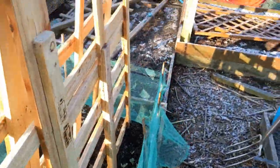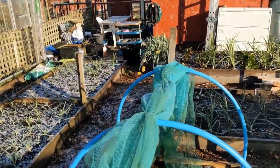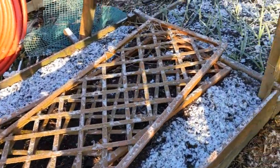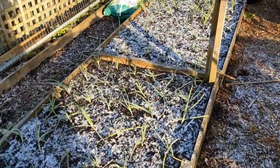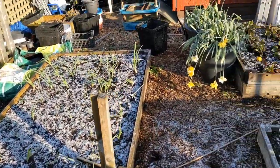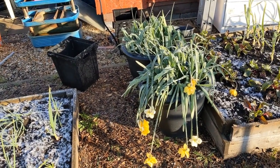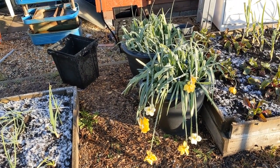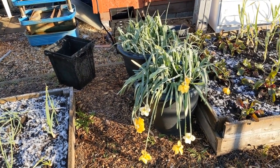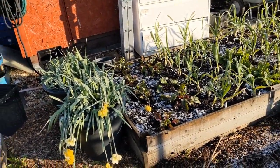Peas looking alright. Winter wonderland - second week of April, 11th of April. Oh dear, yeah, they've been battered. I'll have to try and find a more sheltered yet still sunny spot for that.